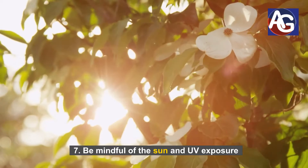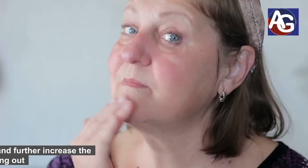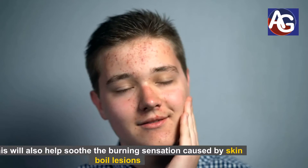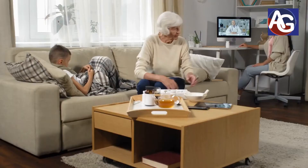Number seven: be mindful of sun and UV exposure. Avoid direct sunlight and wear sunscreen if you have a skin boil, as this will further irritate your skin surface and increase the likelihood of a boil breaking out. Number eight: drink plenty of fluids. Stay hydrated to prevent dehydration, as this will also help soothe the burning sensation caused by skin boil lesions.